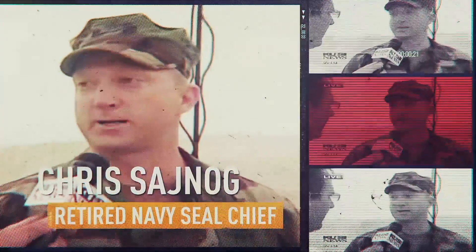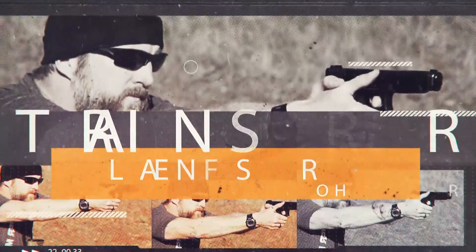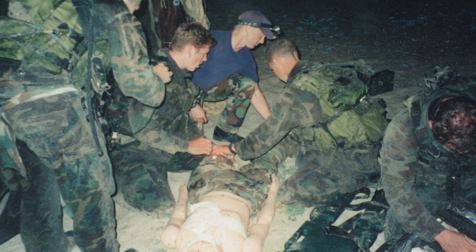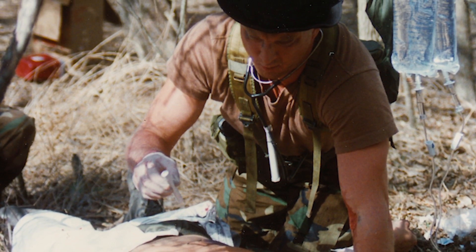I'm retired Navy SEAL Chris Sajnog and in this video I want to teach you a smart way to handle emergency medicine. So why are we talking emergency medicine? Well, if I'm going to teach you how to shoot a firearm, that means you are working with something that could potentially cause harm to you or others. When I was a Navy SEAL, I was what's called an 18 Delta, which is a special forces medic, and I was a paramedic instructor for 20 years. Medicine is what I know almost as good as shooting, so I'm highly qualified to teach you emergency medicine.